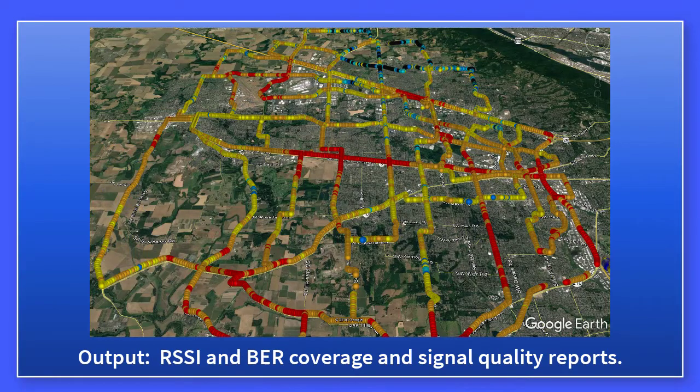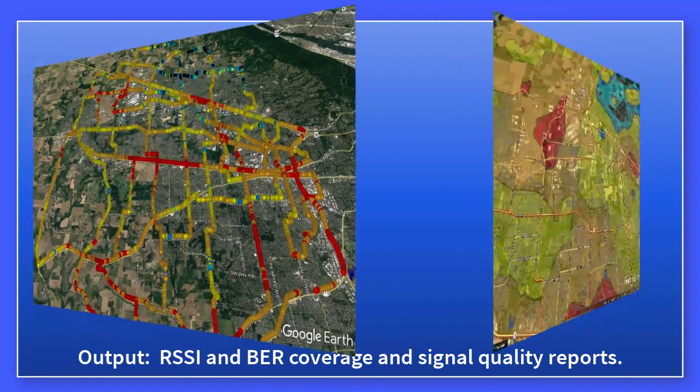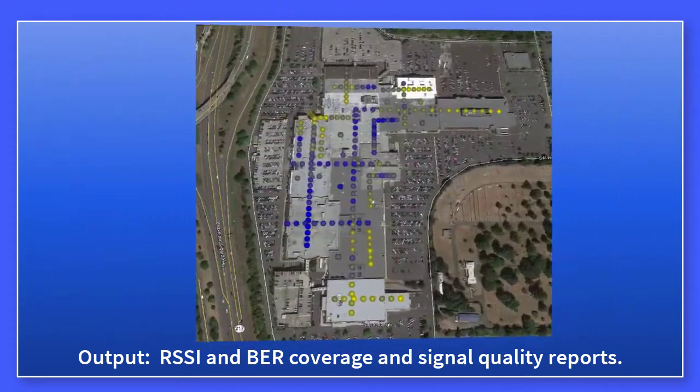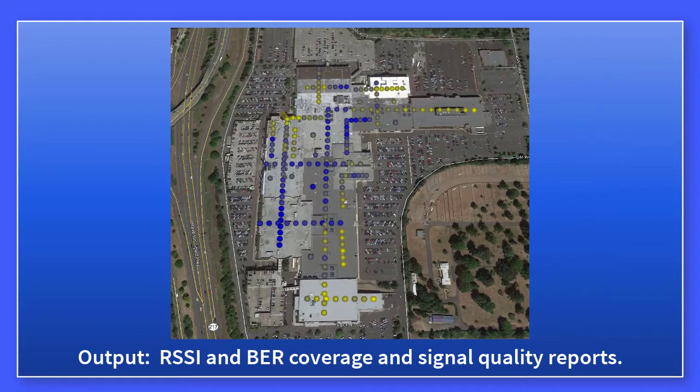Coverage maps and contour plots are quickly made by Field Test 7 to help identify signal anomalies and areas that need further testing.